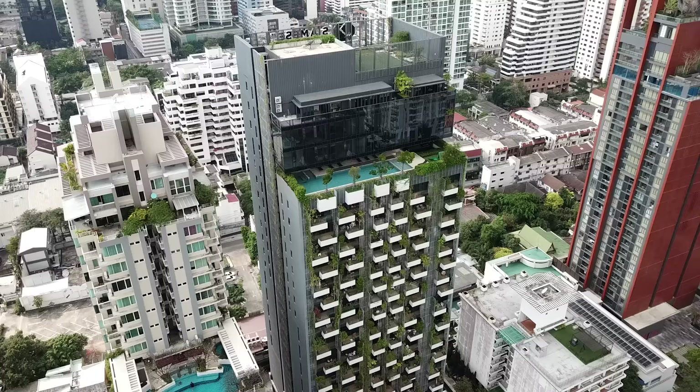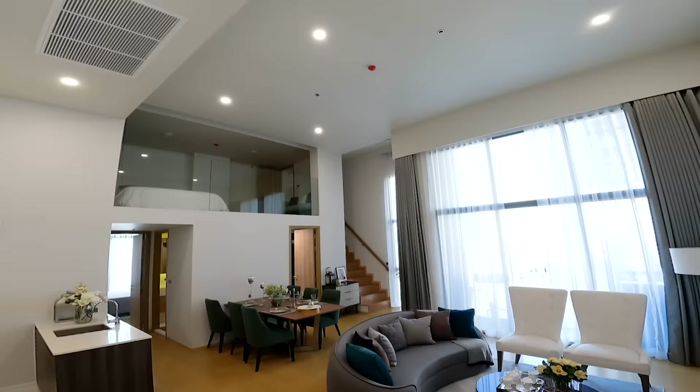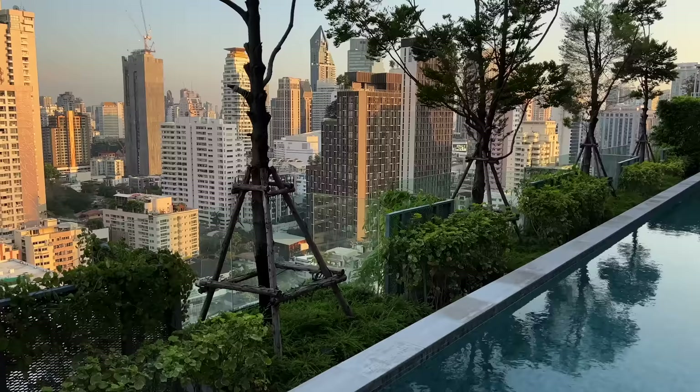That concludes our condominium tour of the Siamese Exclusive 31 project. To recap: the first unit was a 70 square meter duplex; the second was a single-floor two-plus-one at 116 square meters; and the third was a three-bedroom duplex at 122 square meters — 145 square meters including the mezzanine. We also checked out the facilities. If you enjoyed this, please subscribe to the channel, like the video, and share with friends and family — many thanks for watching, take care and bye for now.